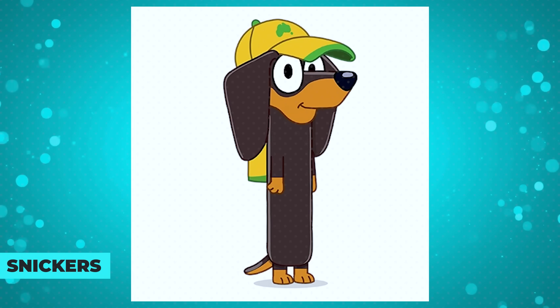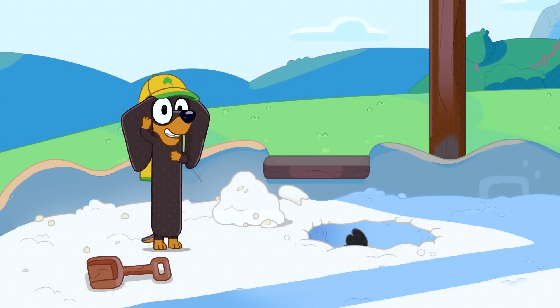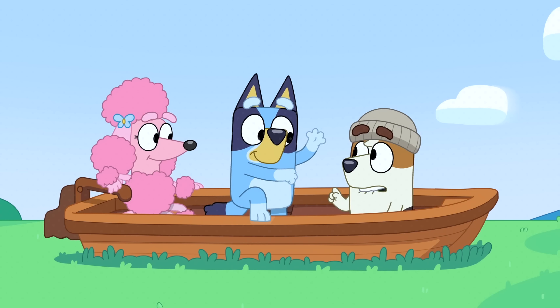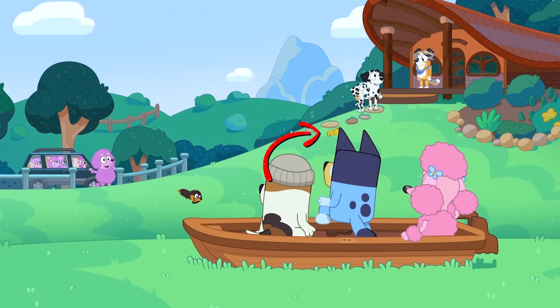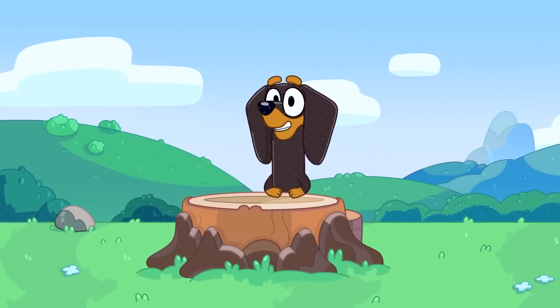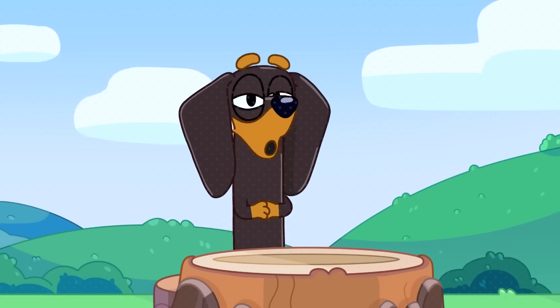Snickers is one of the funniest characters in Bluey, mostly because he's a dachshund, which is already enough to make him funny. Plus, he always wears a yellow cap that he almost never takes off. One of the rare times we see Snickers without his cap is in the episode Explorers, while he's rolling around on the ground — it's hard to notice because he's far away, but his cap ends up in the way as he keeps rolling. The other time he's without it is in the short K9 News, where he pretends to be a news anchor and takes his cap off to look more like a real reporter.